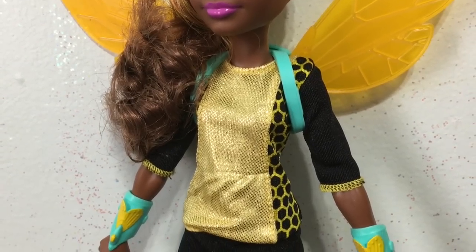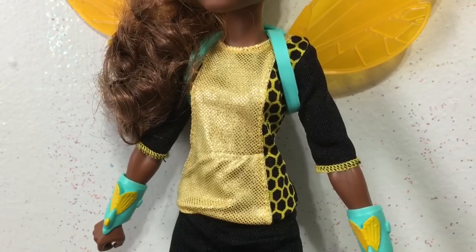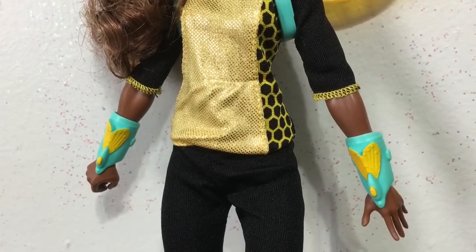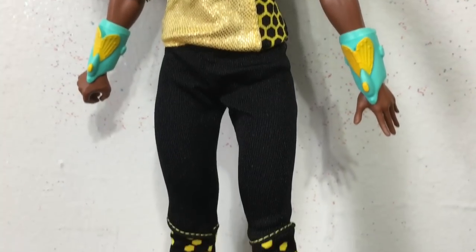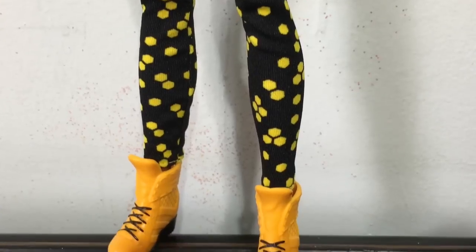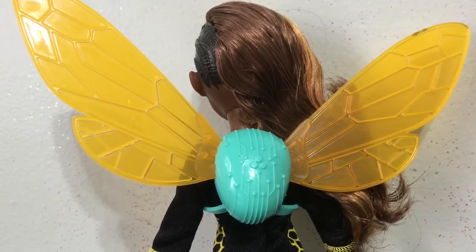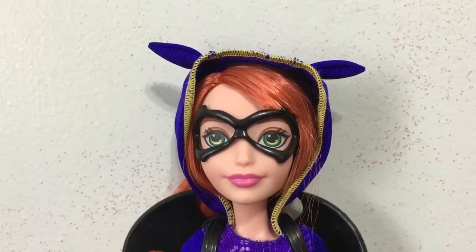Next up is Bumblebee. She has a black and yellow design top with a honeycomb pattern on the sides and a gold shiny panel in the front. She has two wrist bands that are also her weapons. She has black leggings with a honeycomb design in yellow at the bottom that tuck into her yellow and black boots. Of course Bumblebee has wings, which come out of a blue techy-looking backpack — and the design of the wings is so cool.